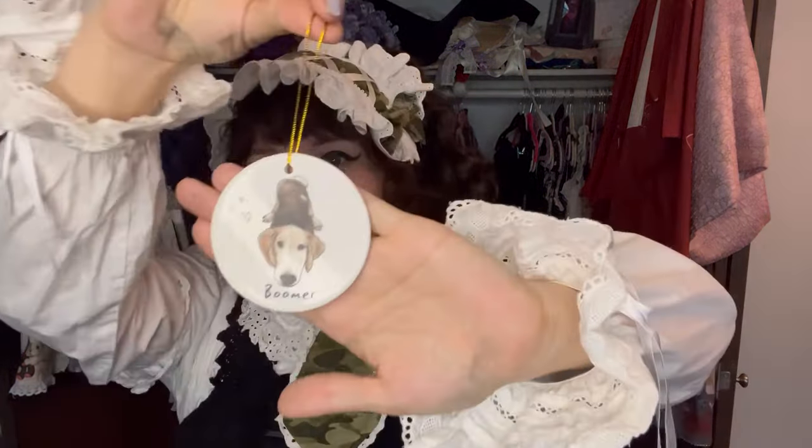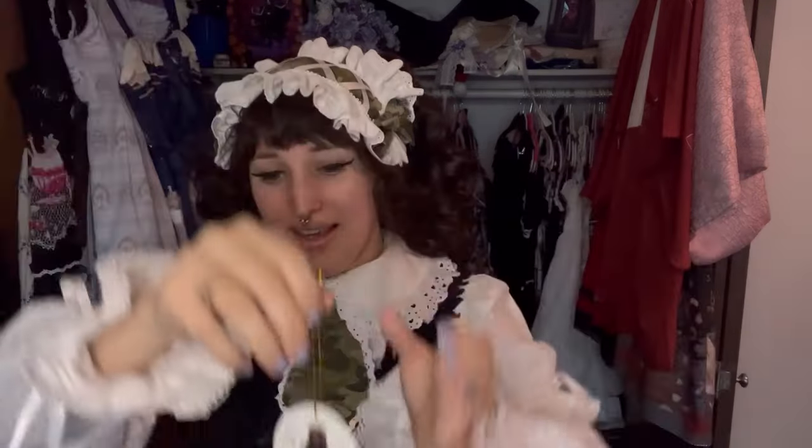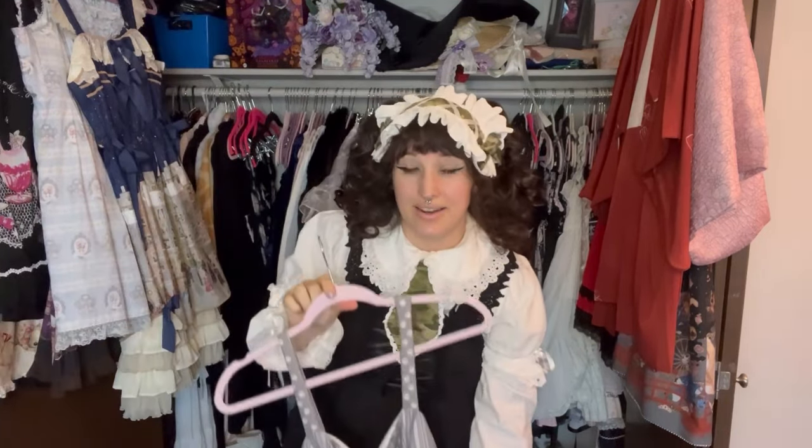Another item — not really an accessory or clothing or anything — I just wanted to share this: an ornament that my sister got for me after my Boomer passed away. I cried when I opened it. It just decorates my room.